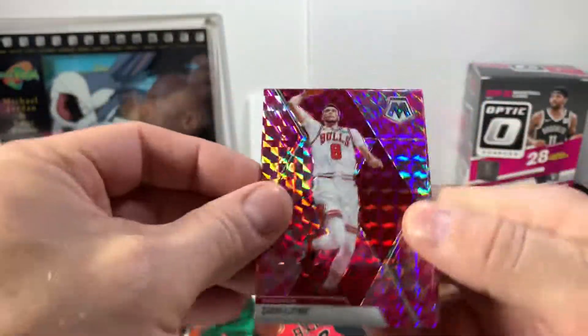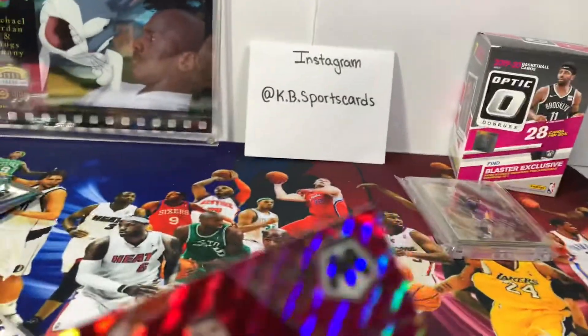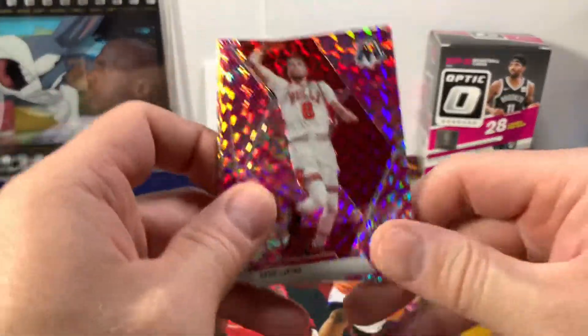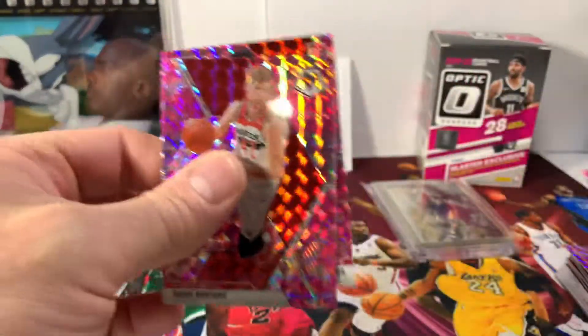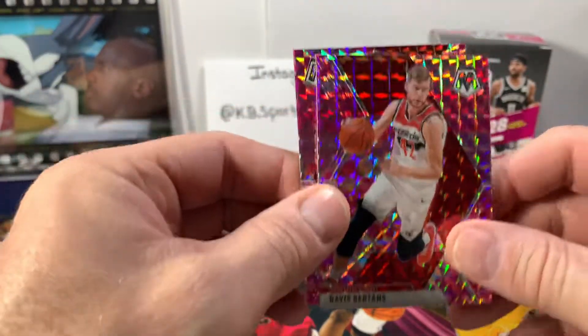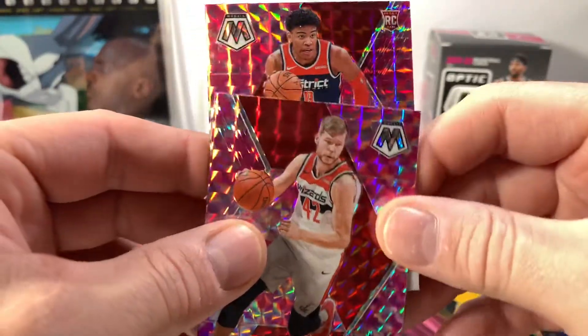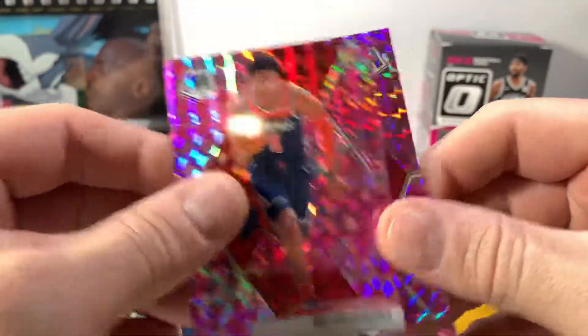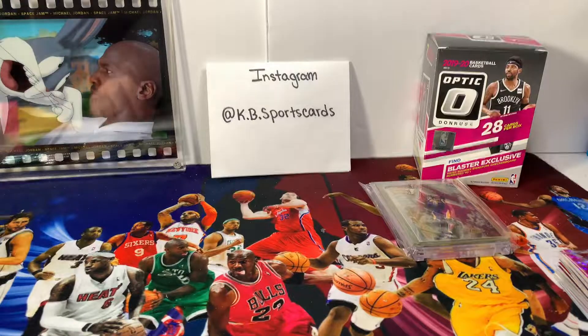We got a Zach LaVine, who I've actually been kind of high on lately. Sorry about the camera malfunction. Zach LaVine — you saw my cards, the graded one and the autograph. We've got Davis Bertrans. And we do have a rookie — Rui. Let's get that sleeved up, because we don't know if we're going to get a LeBron. That's it for our pink camo.